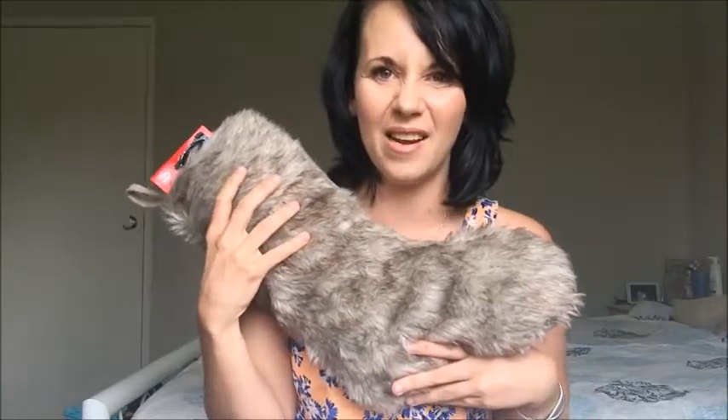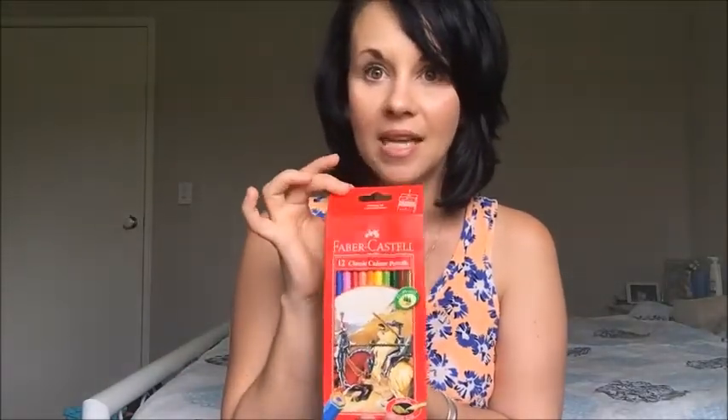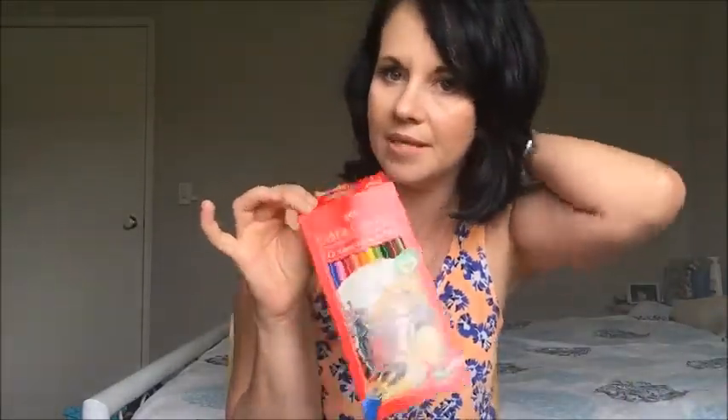The first thing I'll pull out is a packet of pencils — the Faber-Castell 12 classic pencils. If you've watched my Kmart haul you've probably already seen these. He needed new pencils, he loves coloring in, and I told him I'd get him some. I also got him some textures but that's wrapped as another Christmas present.